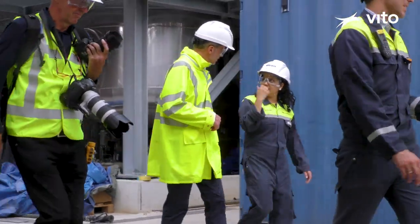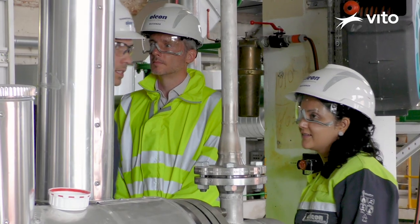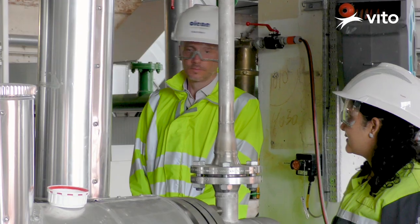I am Yaminis Attevali and I am a scientist at the Flemish Institute for Technological Research, VITO. The chemical industry has been at the forefront of creating new and innovative materials for meeting the needs of society.